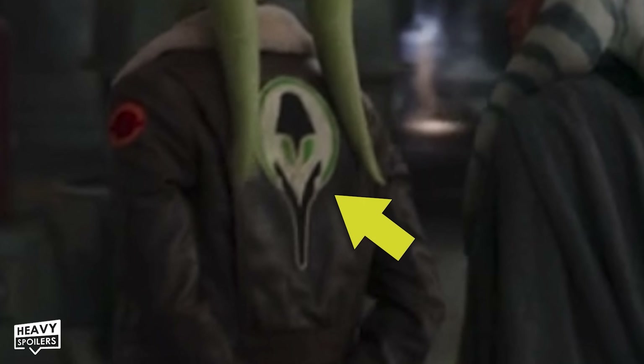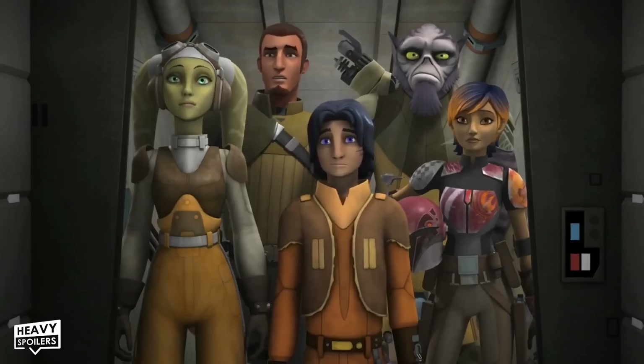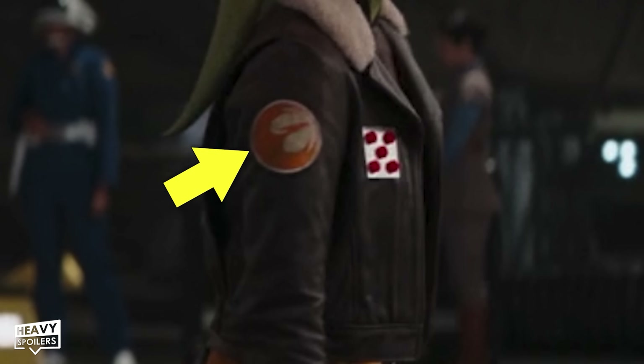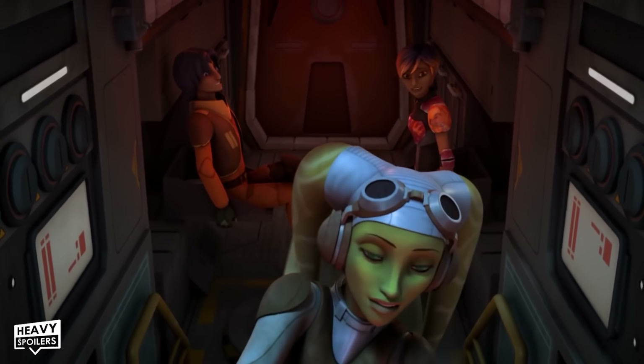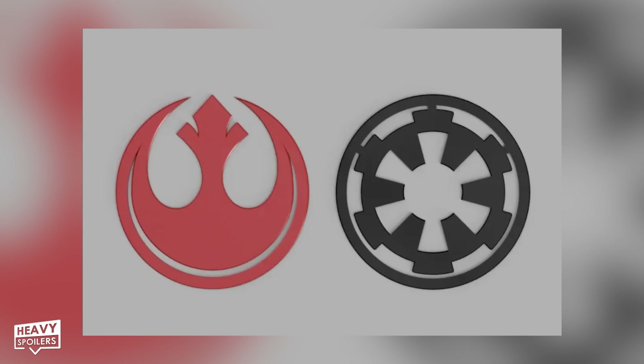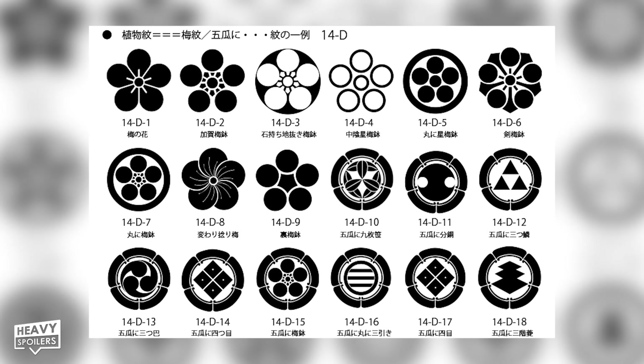On the back of Hera's jacket we can spot the Spectre symbol, which was part of the Ghost crew. There's also the starbird on her arm, and we know from episodes surrounding her that this was part of her family crest. Luke actually based the Imperial and Rebel logos off Japanese family crests and this was kinda carried over for Hera's as well.